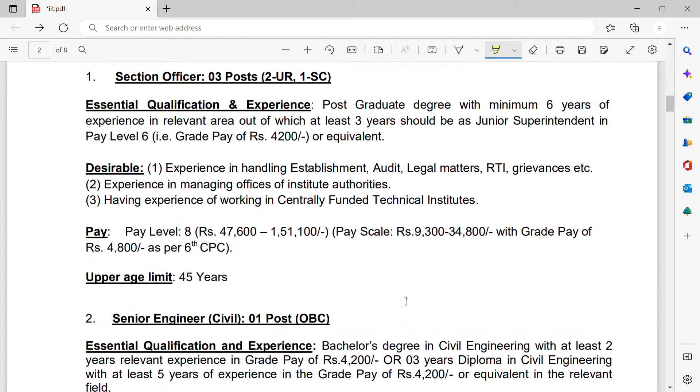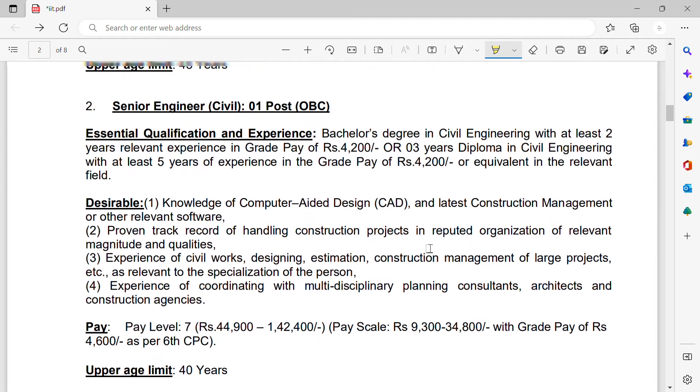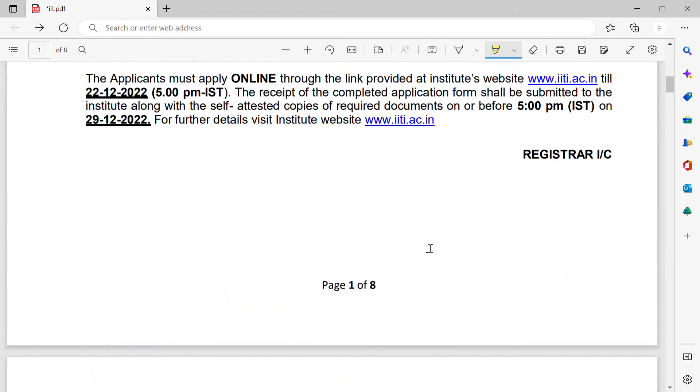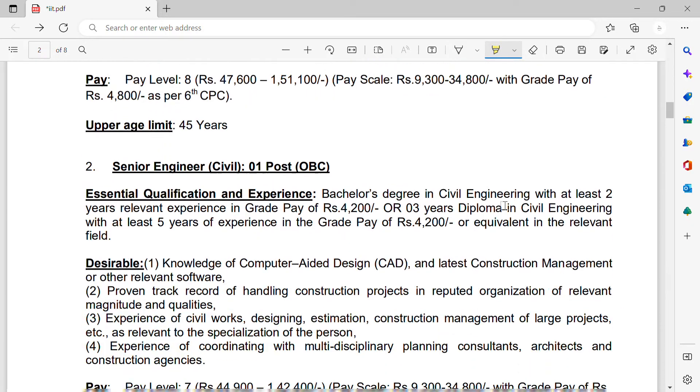For further details, visit the website www.iiti.ac.in. Now let us discuss the qualifications. For staff nurse — three posts available, two unreserved and one reserved for OBC. The qualification needed is BSc Nursing with two years of experience, or a three-year Diploma in Nursing and Midwifery with five years of experience. The salary is pay level seven.